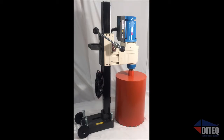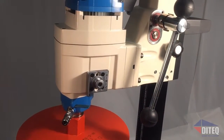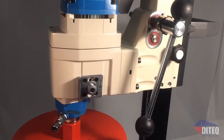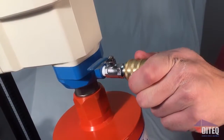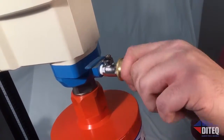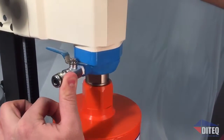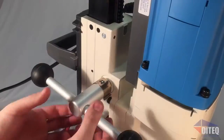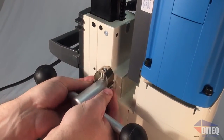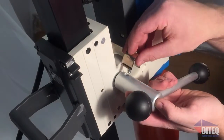With its many easy-to-use features, you can count on getting the job done faster with less effort. It all starts with the best operator controls in the industry, with high-quality brass water disconnect and a 360-degree water swivel ring that makes it easy to put the water where you need it — great for drilling in tight spaces, next to walls, or in corners. The feed handle is changeable from right- to left-handed operations, great for operator comfort and hard-to-get-to locations.